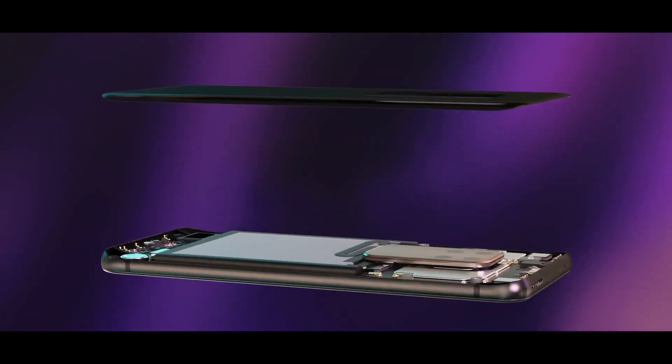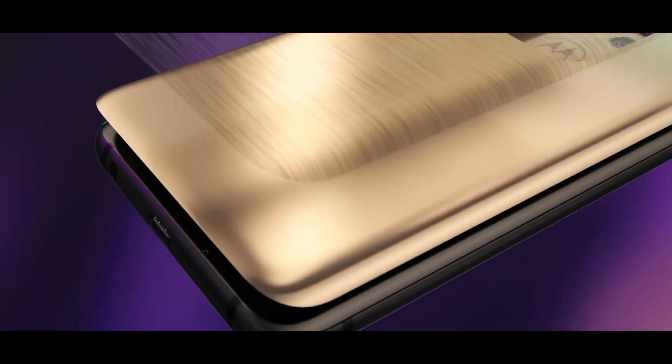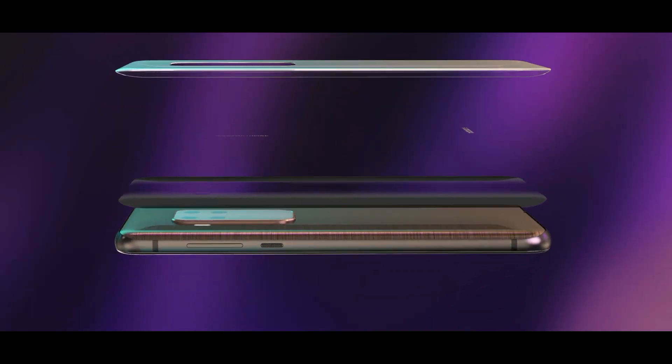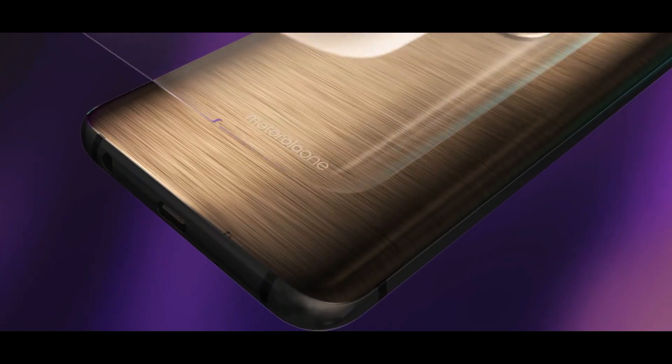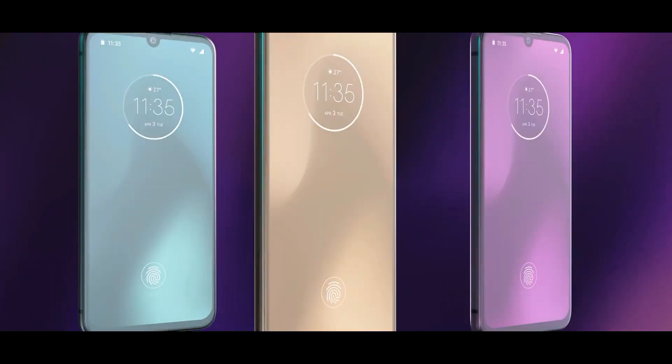Motorola One Zoom was launched in September 2019. The phone comes with a 6.39-inch Super AMOLED touchscreen display with an aspect ratio of 19.5 by 9. It is powered by an octa-core Qualcomm Snapdragon 675 11nm processor.